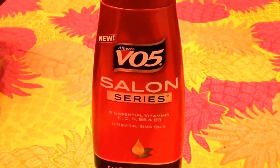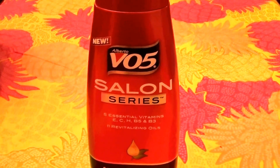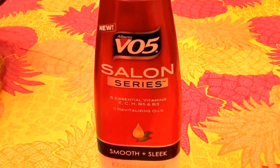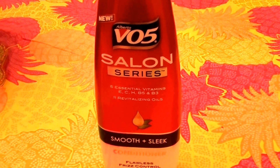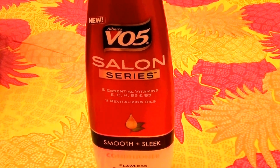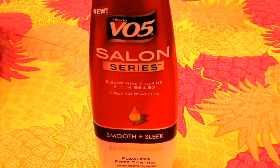Hello everybody out here on YouTube, it is I here with beautiful beauty. Going to be doing a product review, going to be talking about hair care today. This is one of my new favorites in the hair conditioner department. I talk about a lot out here on my channel — hair conditioner, hair masking, hair oiling, and just simply conditioning your hair in general.